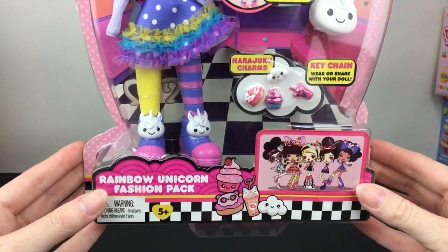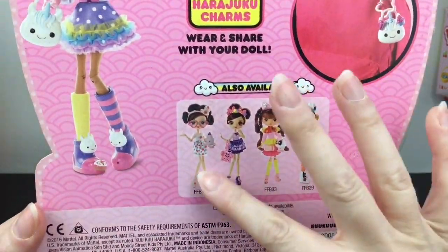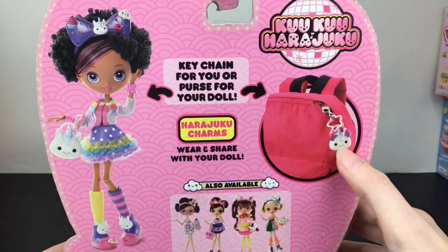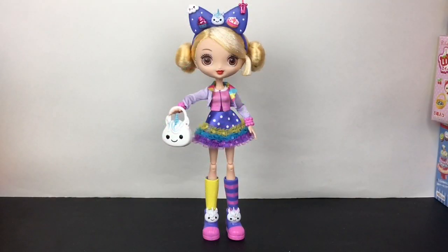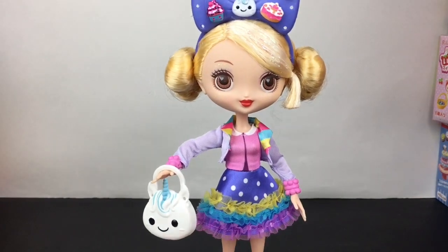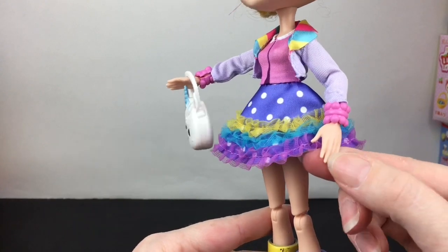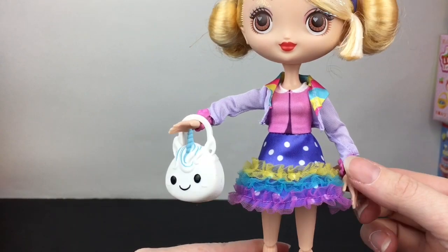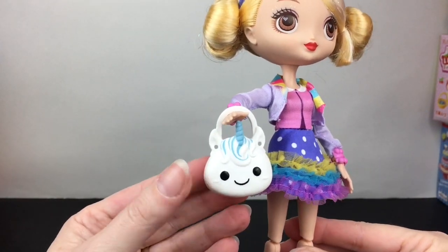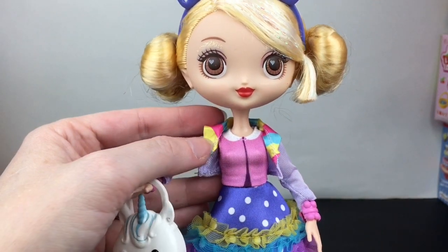Our first fashion pack is the Rainbow Unicorn, and I just love the handbag — how precious is that! You get four deco pieces, and here's a look at the other four in the series. You can also use the bag as a little backpack charm for your own bag. Here's the unicorn look, which is super cute and adorable — again very well themed. However, the clothes are really hard to get on, especially the smaller pieces. I thought I could pop their hands off but they're grooved so I cannot remove them. The bag is so cute, it has two places for the deco piece, the skirt has a little ruffled layer with polka dots, and then the rainbow collar.